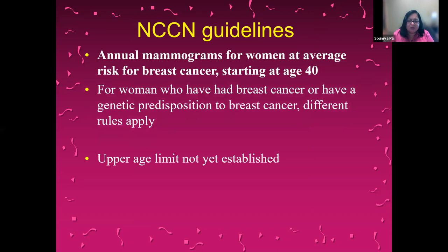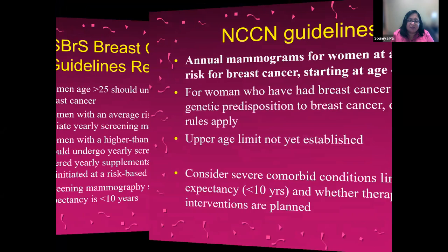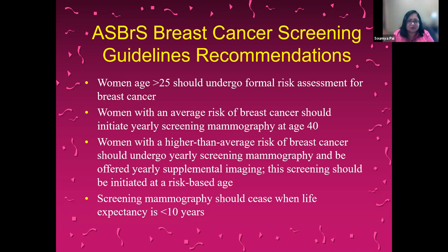The upper age limit for stopping screening is not yet established. You should consider whether the patient has severe comorbid conditions limiting life expectancy less than 10 years and whether therapeutic interventions are planned before advising screening. Both the NCCN guidelines and the ASBRS guidelines recommend that women above the age of 25 should undergo a formal risk assessment for breast cancer.